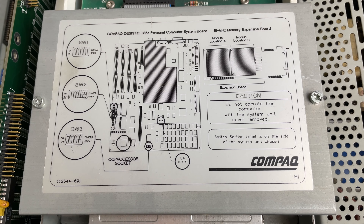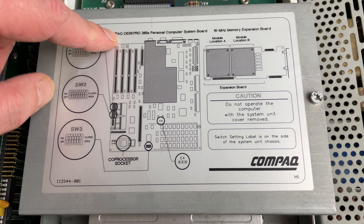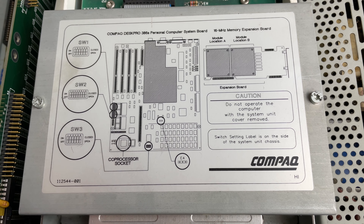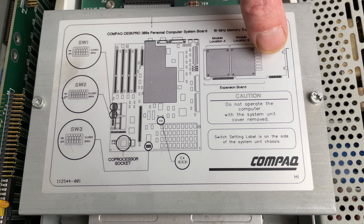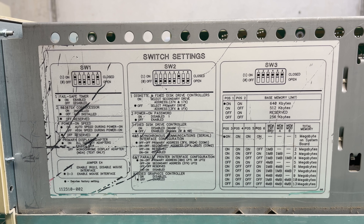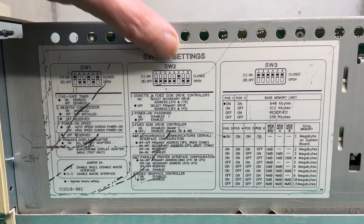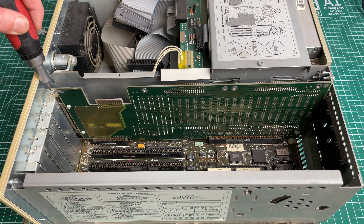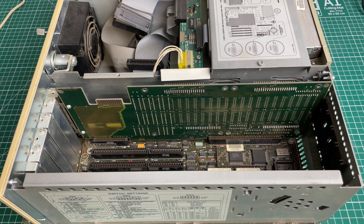In the documentation we can see the model — the Compaq 386s — and that there are three switches on the motherboard along with some jumpers. There's also information on the expansion card, which appears to be a memory expansion board. On the side of the case there's information on the various DIP switches, covering things like memory configuration and whether or not you have a floating point unit. For now we're going to take a look at the expansion card.